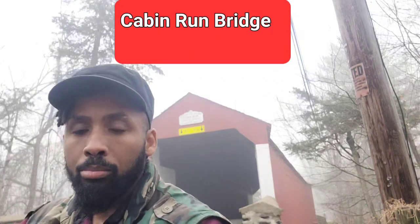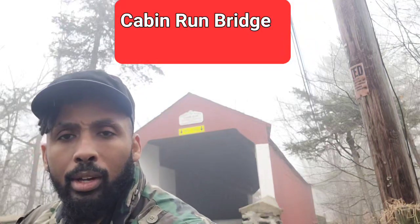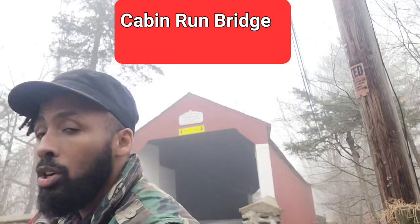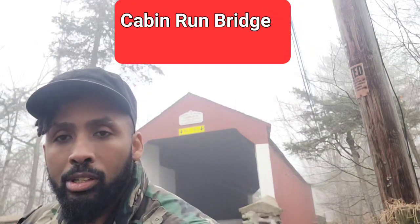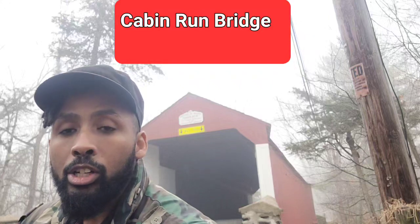This bridge is the Cabin Run Bridge in Bucks County, Pennsylvania. As you'll see, it is painted red. As you also see, it's a little lower than the last bridge — it's nine feet and nine inches in clearance.